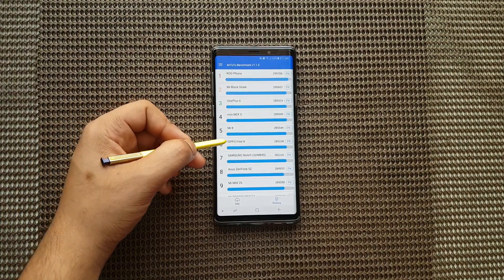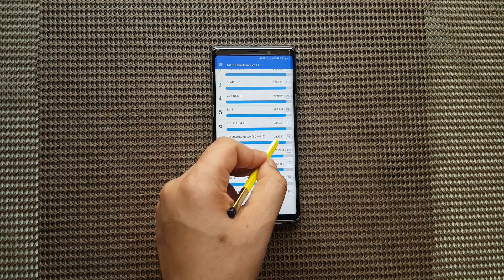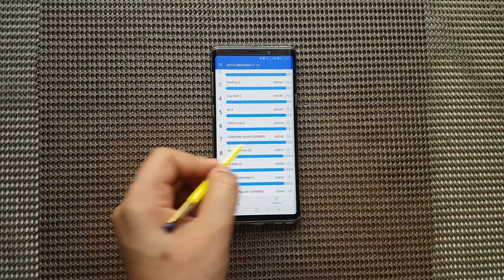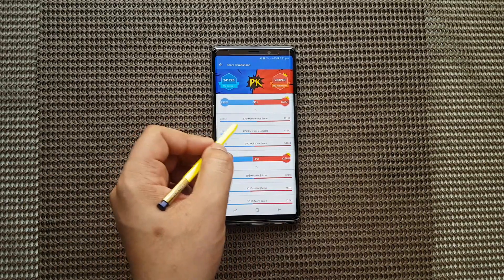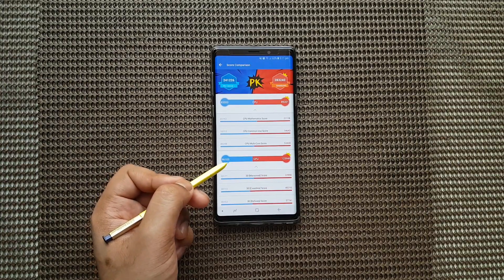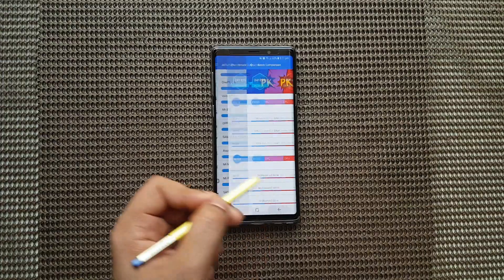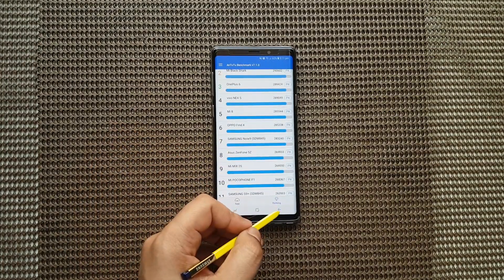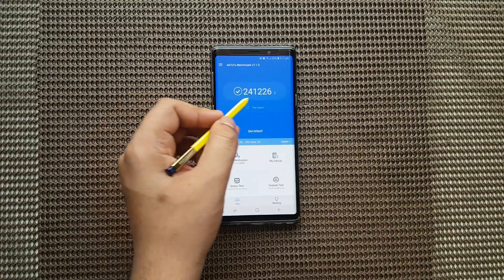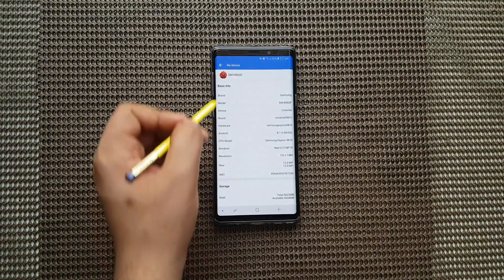As you can see right now, somebody has a Note 9 with a score of 283 — really a big number there. Not sure how he got it; probably he's having the Snapdragon variant, and probably with that he has better performance. Otherwise, do let me know in the comment section if you think there might be other ways of getting a higher score. So as you can see, I got 241 and that person got around 280k.